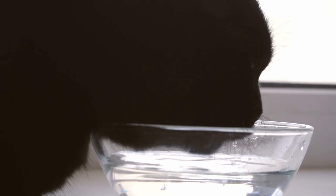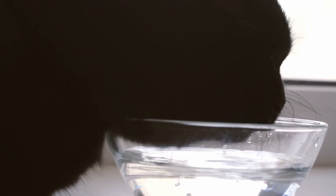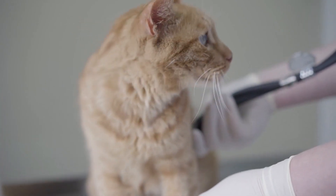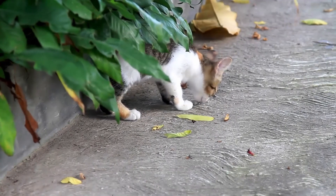Now of course hydration is super important for cats. Poor water intake can lead to all kinds of kidney problems, bladder stones, and other health issues. So when it comes down to it, how can we best set our cats up for success? We've got a few concrete tips.